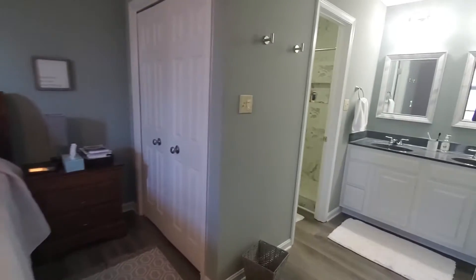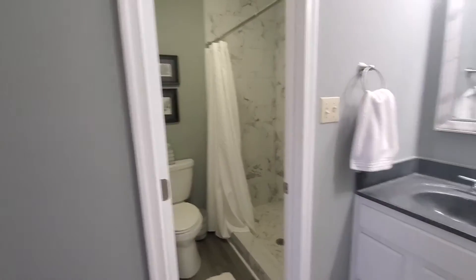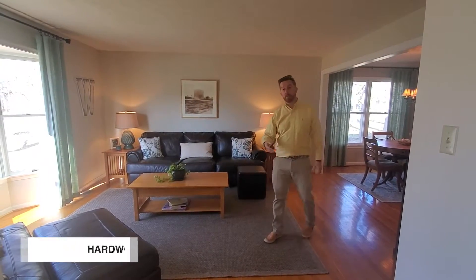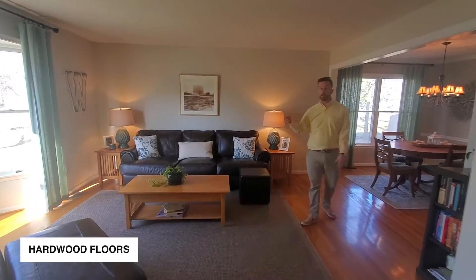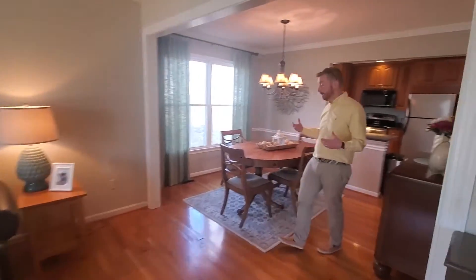Go ahead and check out that shower — double vanity too. Upon entry, you'll notice the hardwood floors and this large living room with great natural light that flows nicely into a dining room.